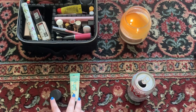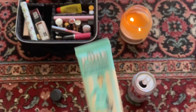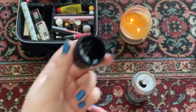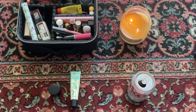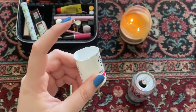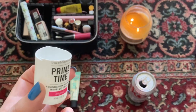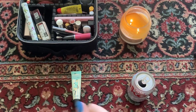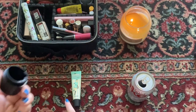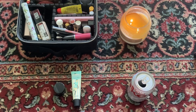Starting with face primers — these are the two face primers I have. This one is the Porefessional by Benefit, a cult classic. And then this one is actually a decanted primer — it's a silicone-based primer that I've been trying to use up for ages. It is the Bare Minerals Primetime Foundation Primer. I pumped it out until I couldn't get any more, but then I cut it open and there was so much product left on the sides. I've been using this for probably two years and I will be glad when that primer is finished. The current number I have is two and I would like to get down to one.